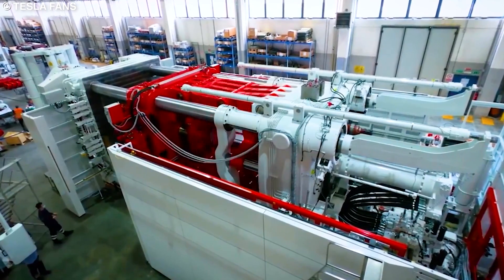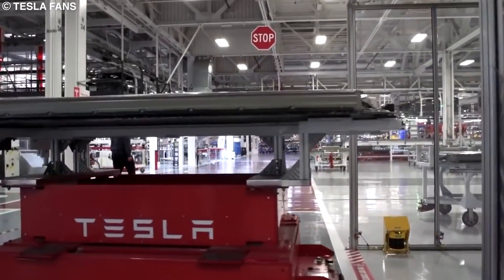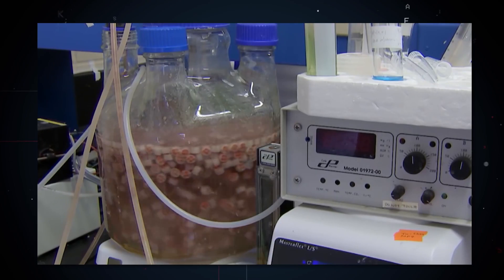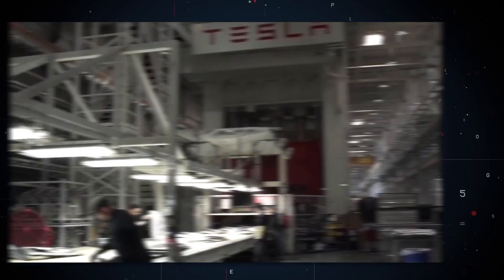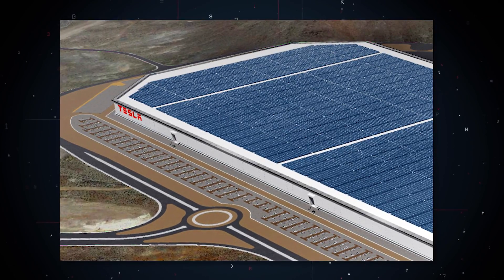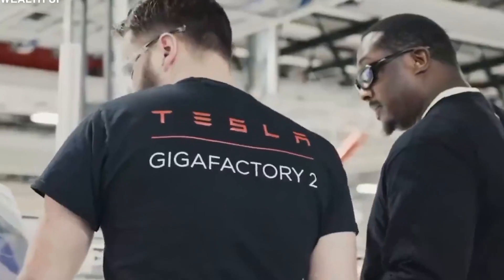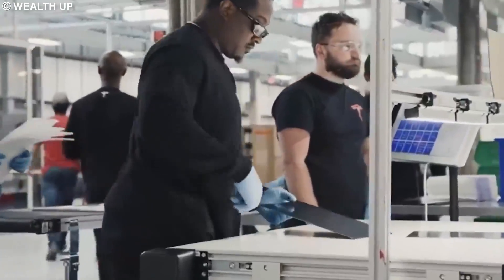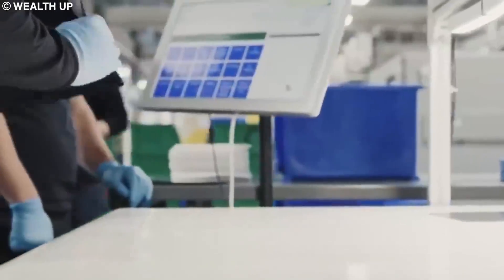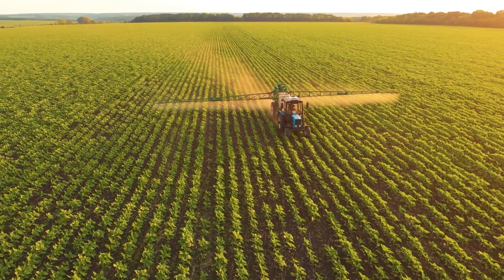Giga Texas is designed to be as sustainable as possible. It will recycle water to reduce its impact on the local water supply. Like all of Tesla's other Gigafactories, this one will also have a solar roof installed on top to offset some of the electricity used. Tesla also says the factory will have a zero waste policy, meaning all waste produced will be recycled or reused. There are even plans for the factory to generate its own food using an on-site farm.